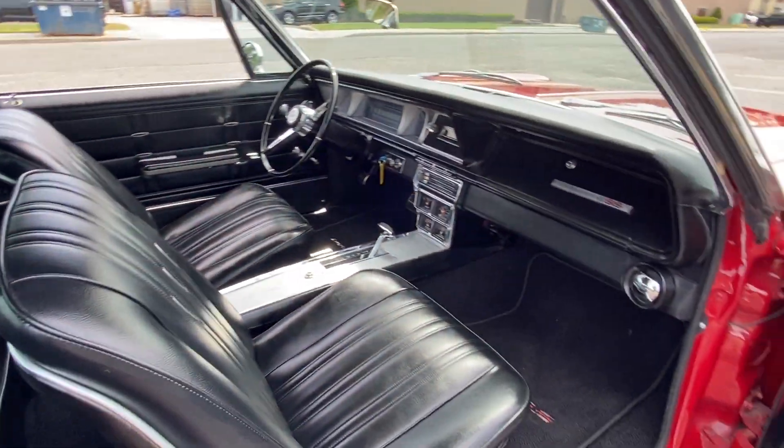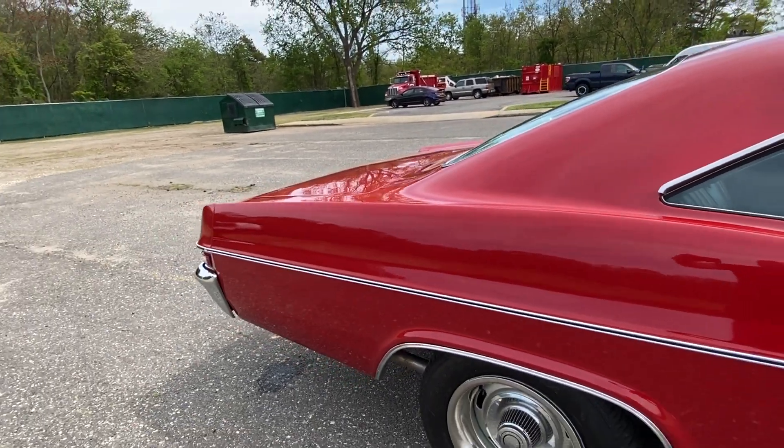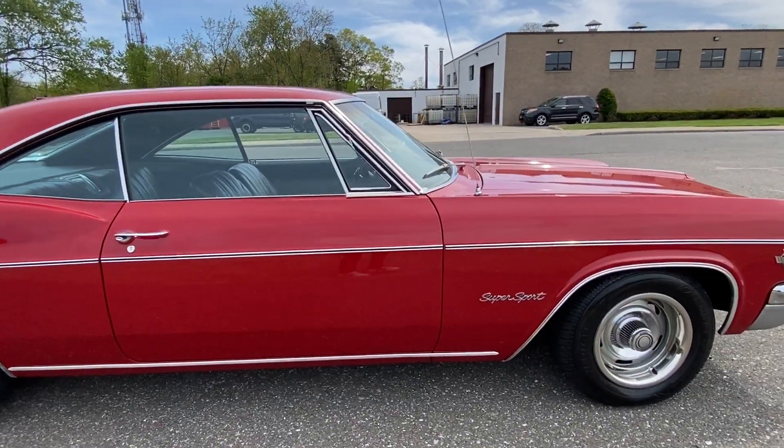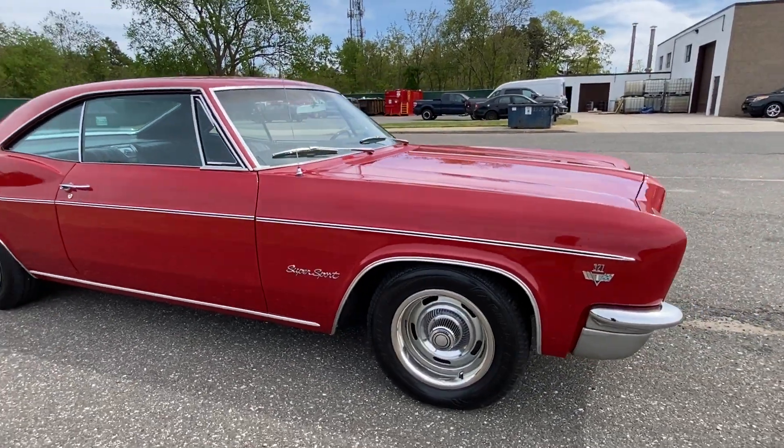That factory gauge package is very rare. Doors close beautifully. Check us out at hollywoodmotorsusa.com. What a really, really nice Impala.